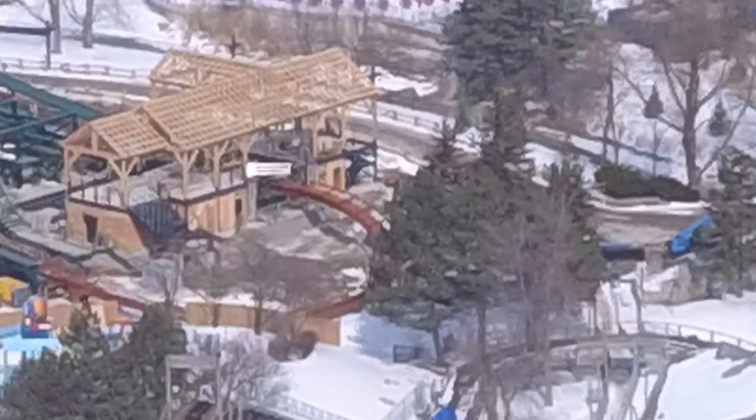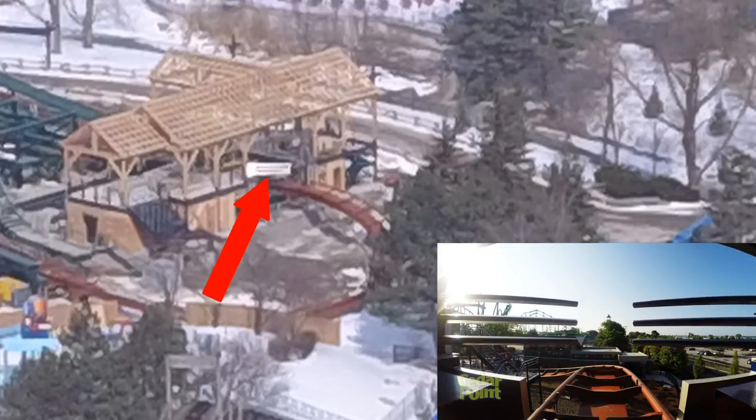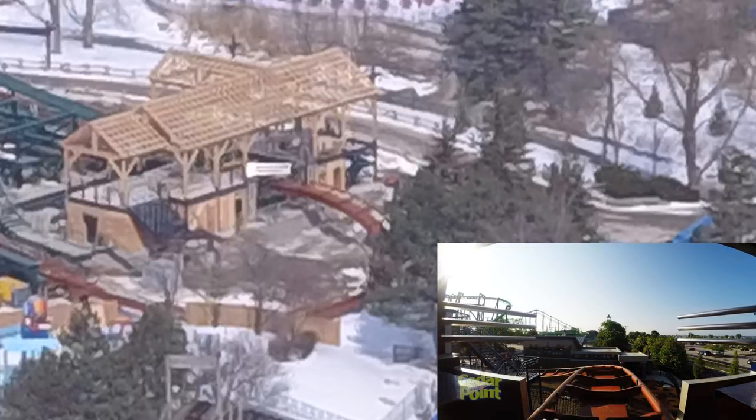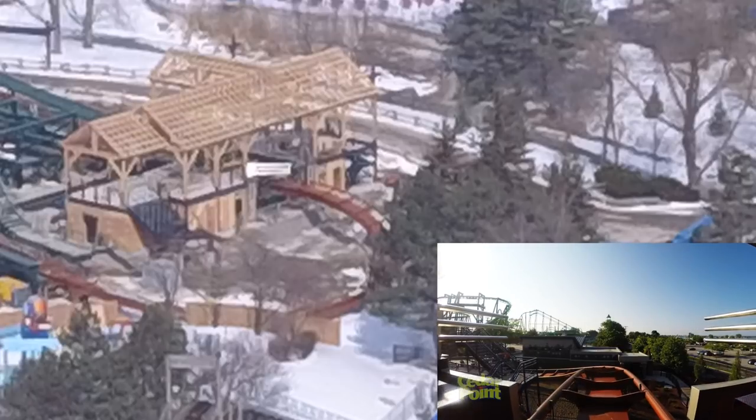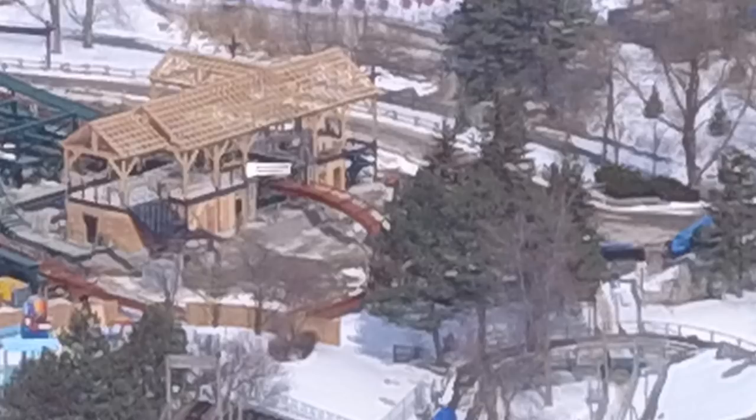If you look at the station you can see the three-prong gate that dive coasters have, or floorless coasters as well, and it opens as the train's about to leave the station. You can see it kind of reflecting in the sun out of the pullout of the station.